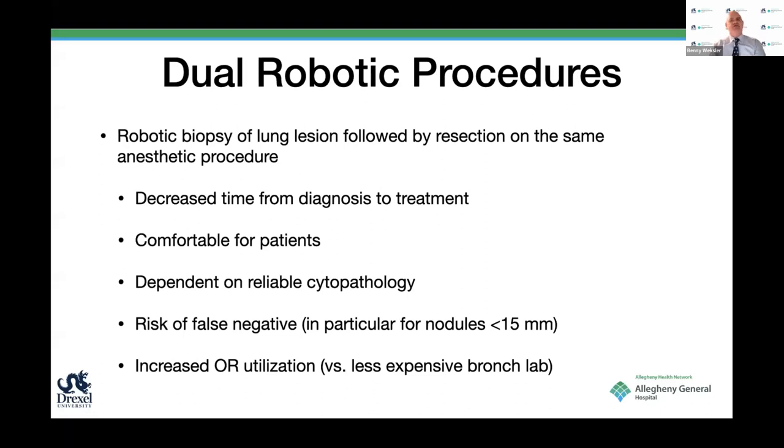One area is a robotic biopsy of a lung lesion followed by resection under the same anesthetic procedure. I think that's attractive: it decreases time from diagnosis to treatment and is comfortable for patients. However, it is dependent on reliable intraoperative pathology, and there's a risk of false negatives currently for nodules that are less than 15 millimeters.